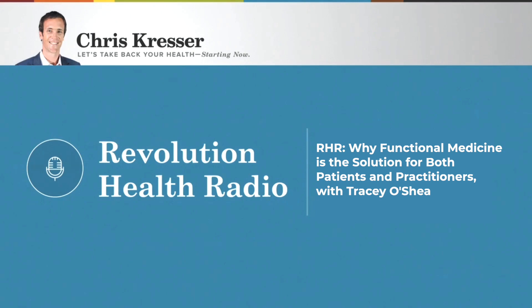Tracy, so good to have you back on the show. Happy you could join me. So it's been a while since we've done a more basic introduction to functional medicine. We have a lot of practitioners in our audience — doctors and other healthcare providers — and also very savvy people who use functional medicine themselves. It's been a while since we've had a show that covers the basics of what functional medicine is, why it's helpful, and why you might want to know about it, whether you're a patient or a practitioner.